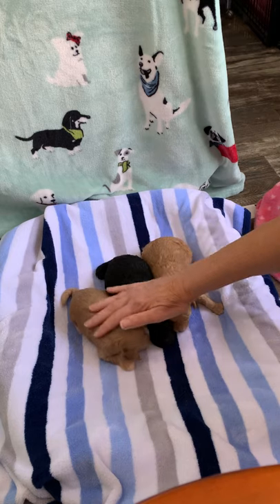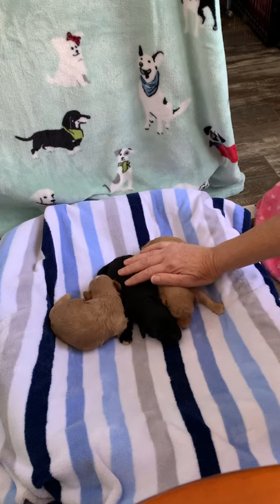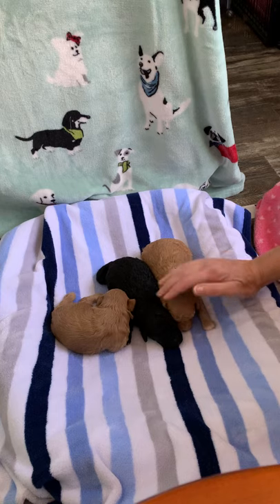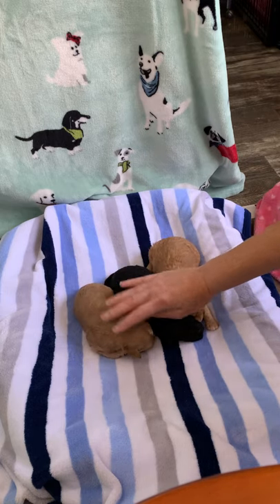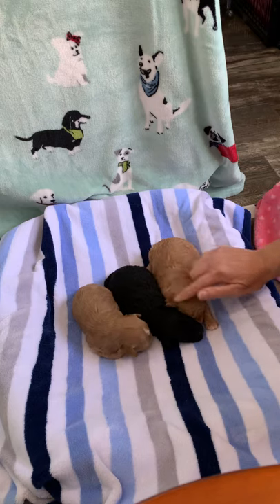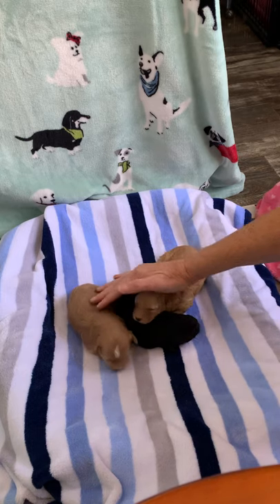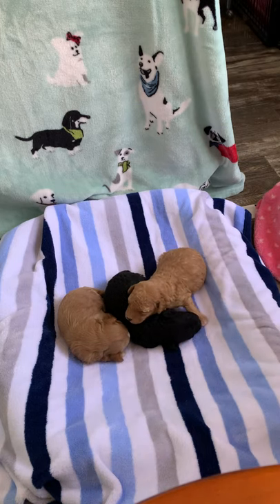In the past two weeks they've had their nails cut three times, and we've done early neurological stimulation with them — held them in different directions, they're held all the time. Their eyes just started opening yesterday, so the full litter doesn't have their eyes open yet. They're very relaxed and laid back — their parents are the same way, super cuddly dogs. Their pad is kept at 100 degrees and it's 72 degrees in the room, and they still get really cold. So that's the scoop on these guys for this week — thank you!